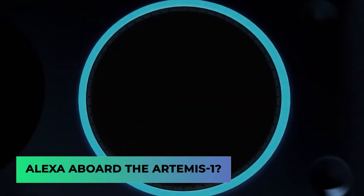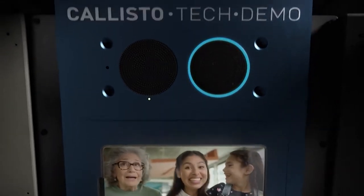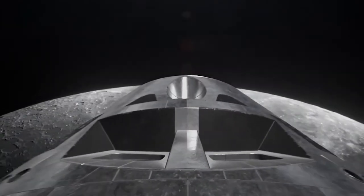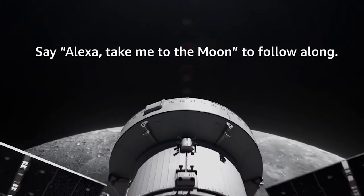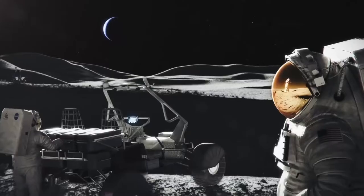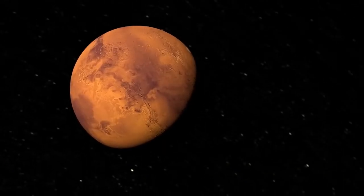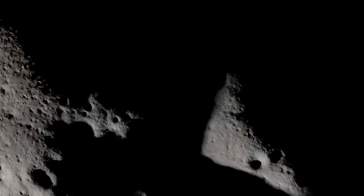Alexa will also be aboard Artemis 1. A new version of Alexa called Callisto, developed by Lockheed Martin, Amazon, and Cisco, will travel to the moon. Callisto aims to show how technology may be used by astronauts and flight controllers to make their tasks safer and more effective as humans explore deep space — machines making lives easier, now even in space.